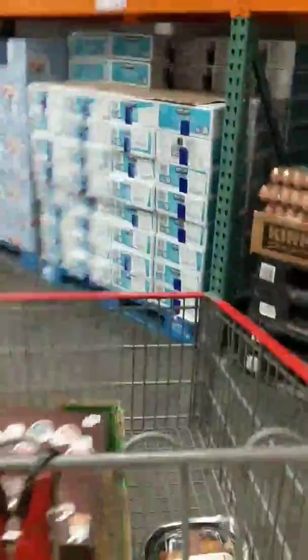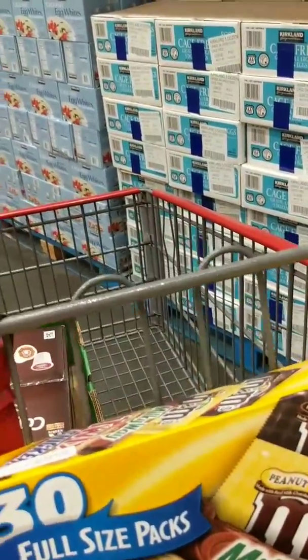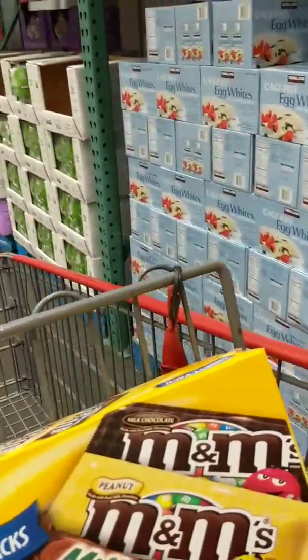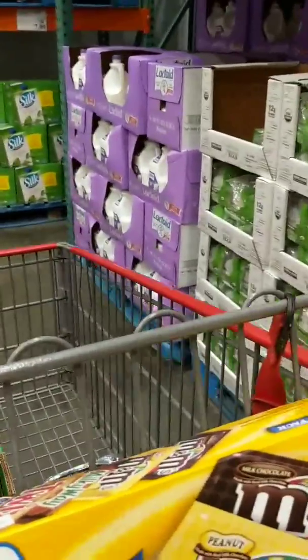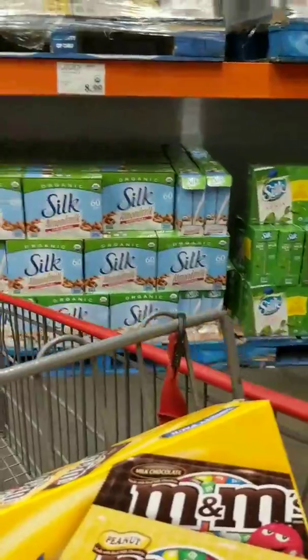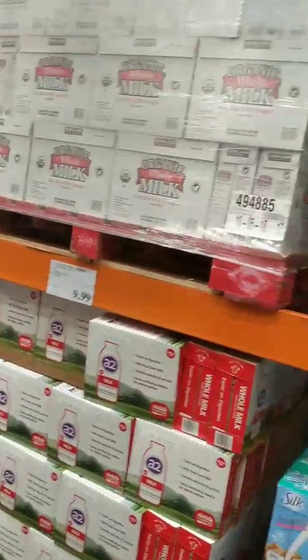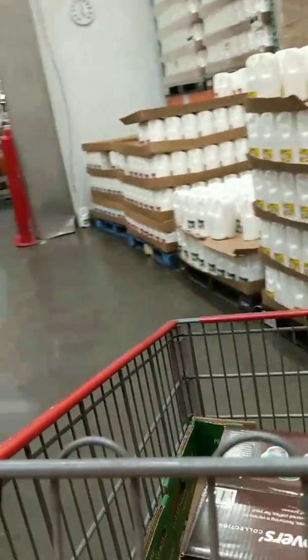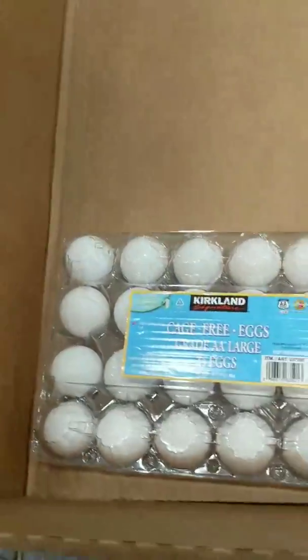We're going into a new cold room with the milk and eggs — it feels so good. I'm looking at their egg prices: five dozen for $8.50. Silk almond milk. You can see my breath. Two dozen eggs for $3.49.